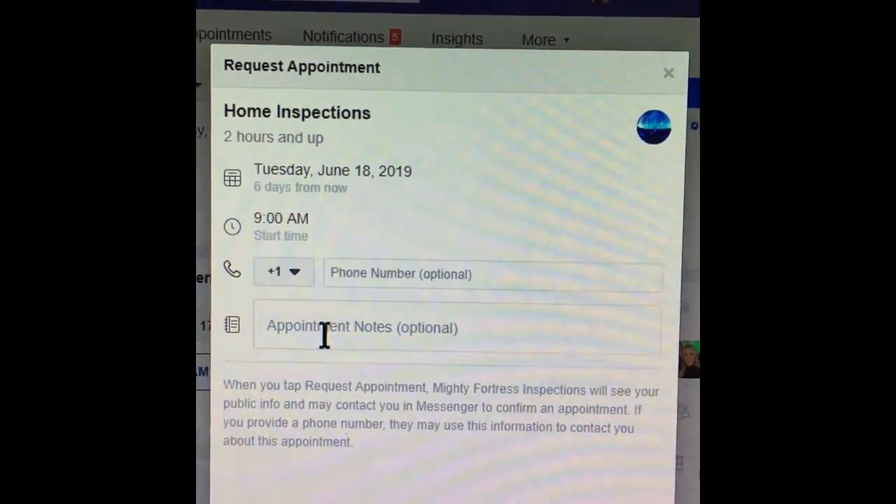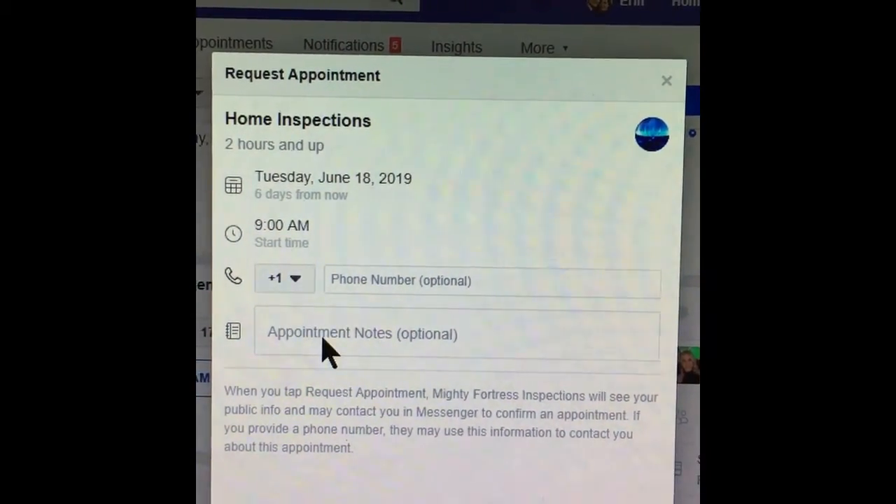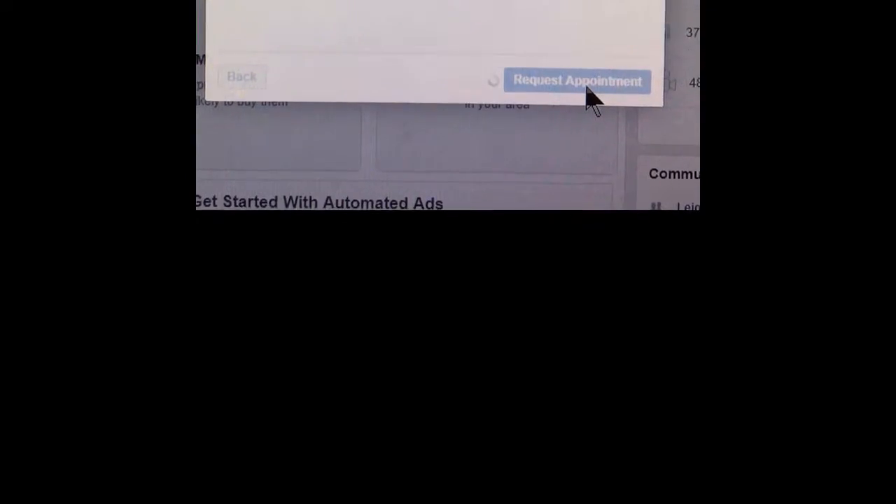In the appointment notes, you can let us know if there's a pool, a well, or a septic that we will also need to inspect, and then click 'Request Appointment'.